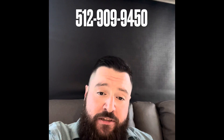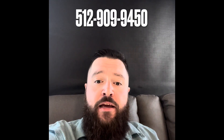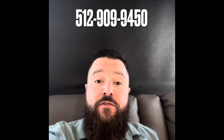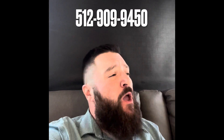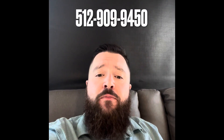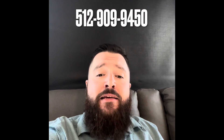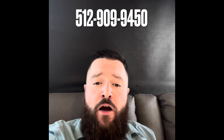Alright guys, that about does it! I'm going to sit back here in this new 3210, kick on the massage on this chair, and relax for the rest of the day — I'm getting ready for Thanksgiving tomorrow, planning on eating a lot. But hey, if you guys have any questions on this camper or any other camper, give me a call: 512-909-9450. My name is Ryan — my goal is to put you into the RV of your dreams. Give me a call today: 512-909-9450. Thank y'all for watching!